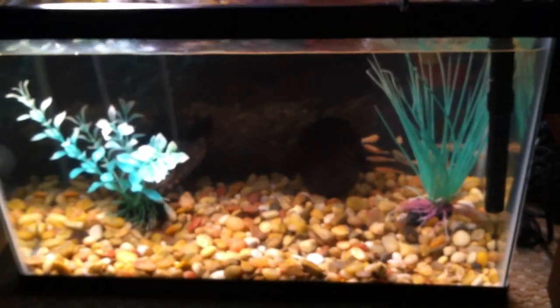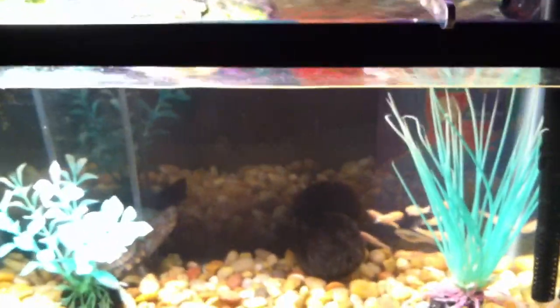It's a 10-gallon tank. That's it. On to my next reptile.